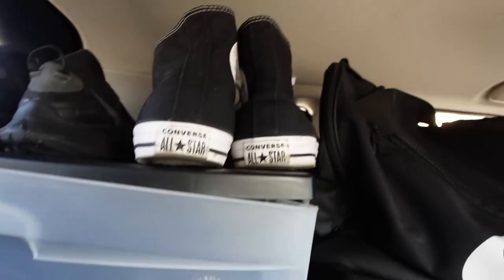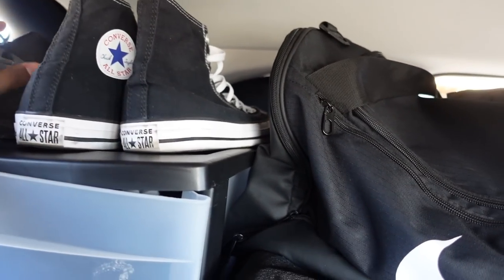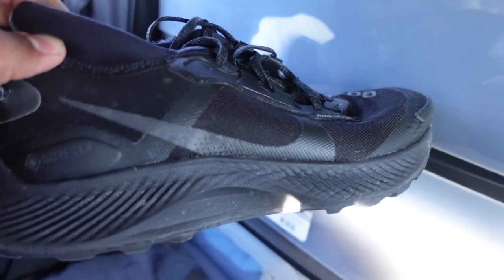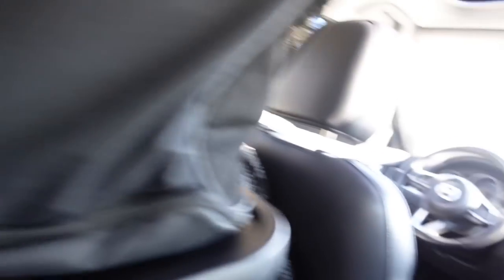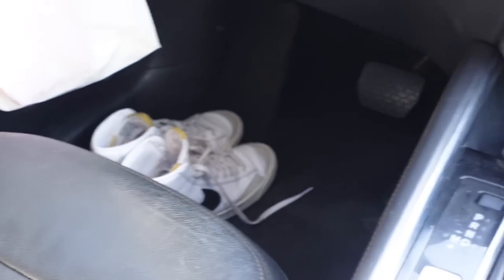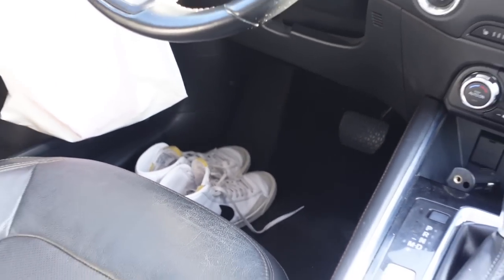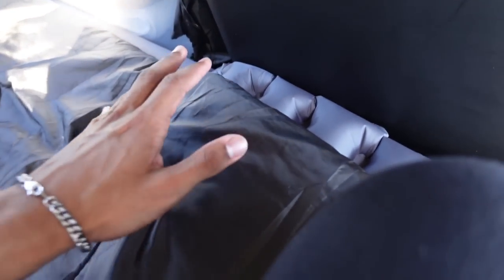These are my shoes. I have my Converse — classics, everyone has to have a pair. I have running and hiking shoes that I don't use too much anymore but they're there if I need them. And I have my Nike Blazers up there. Whatever shoes I'm wearing that day I'll keep up front because it's easier to just put them on and start driving. I try not to wear shoes in the back so I don't damage the sleeping bag or the upholstery.